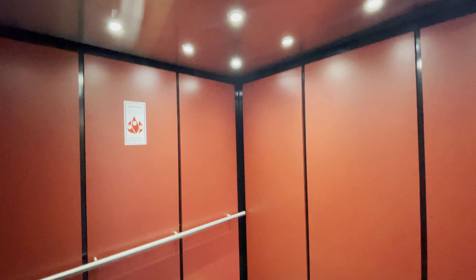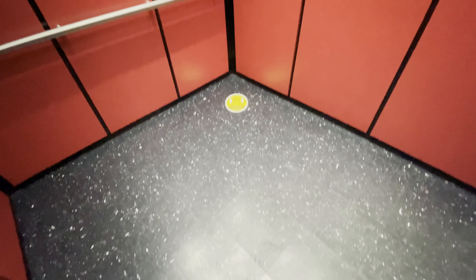The cab view — very low ceilings, very weird shaped cab view.